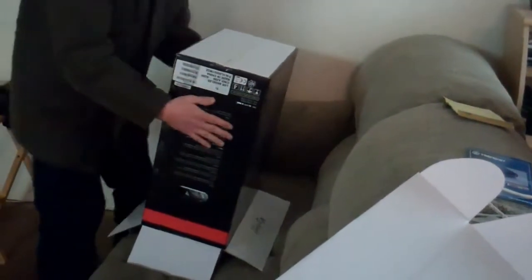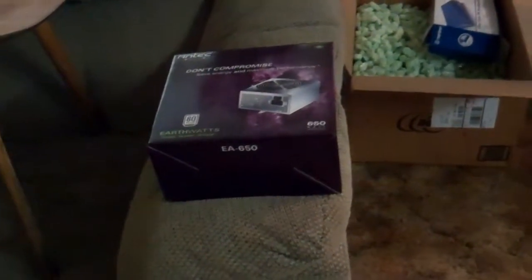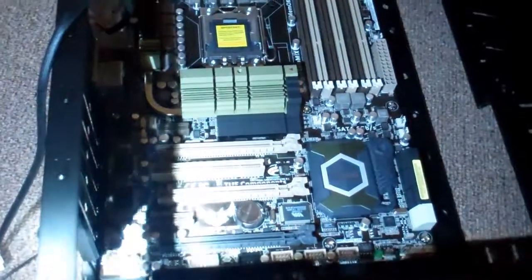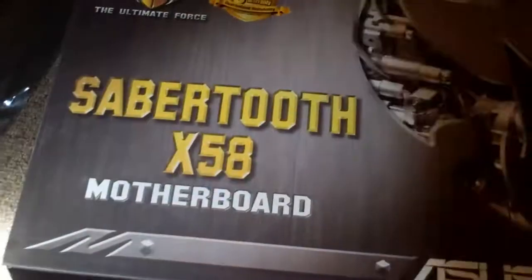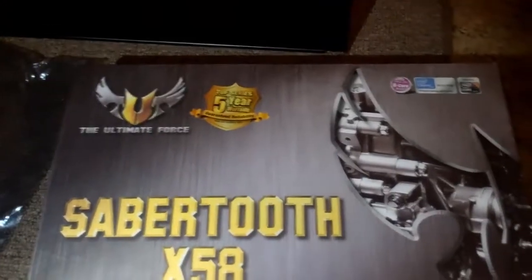We got a case and DVD ROMs. There's the case — Thermaltake. First thing to do is install the power supply. We got the motherboard installed right there. And if anybody's wondering what it is — it's the Sabertooth X58 motherboard from Asus.